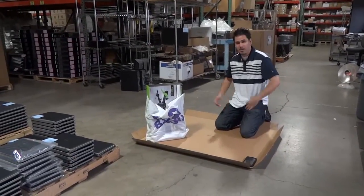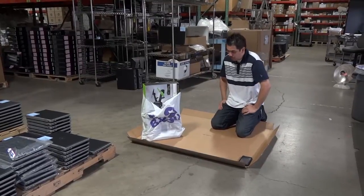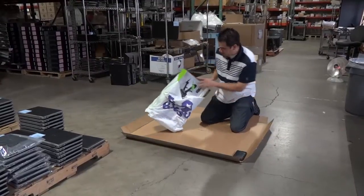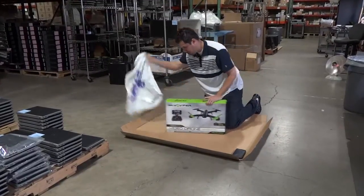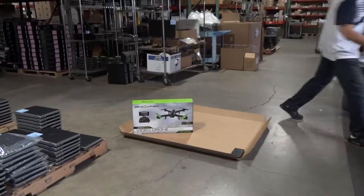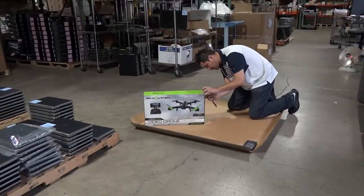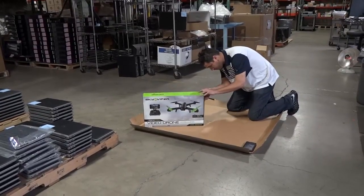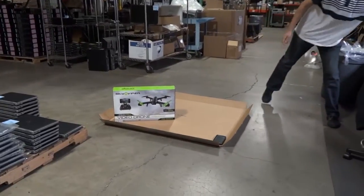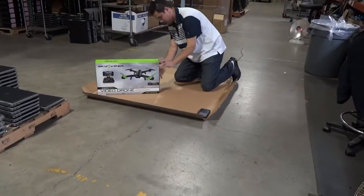Alright, so recently I also made a purchase, just like my buddies from the previous video that we linked together. I'm going to purchase that Toys R Us. This is an actual unboxing of a brand new Sky Viper. I'm going to go ahead and put the seals and take one of these babies out.